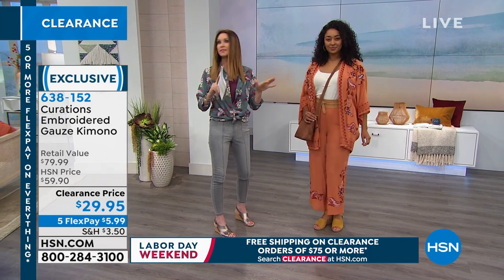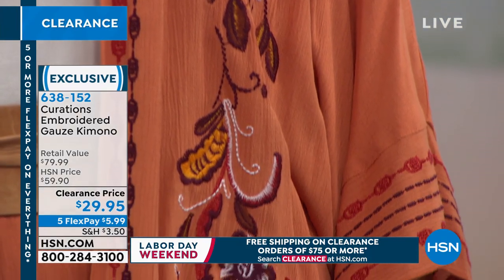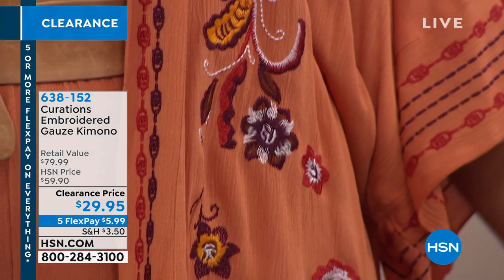Now, you're gonna order — these are dual sizing, we would call it. So extra small, small, medium, large, extra large, 1X, 2X, and 3X.